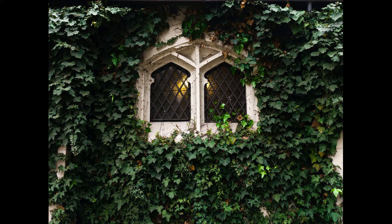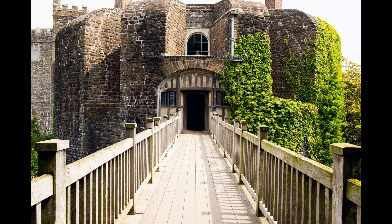Green roofs and walls have become a bit of a trend in recent years, often using sedum grasses. But ivy is the original green wall that has grown up the sides of castles, city walls and homes for over a thousand years in Britain. Even today, some of the most picturesque, historic pubs and houses in the country are covered in ivy.